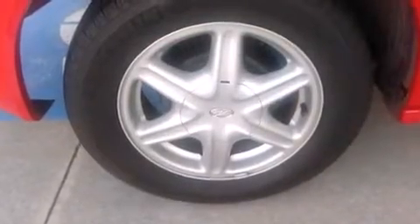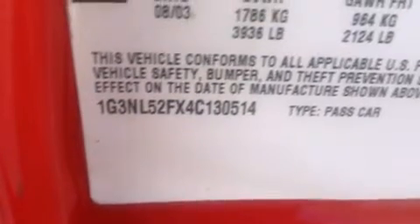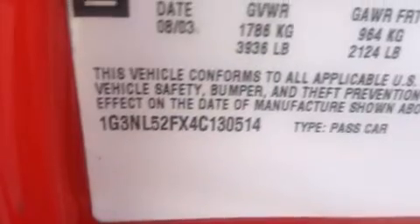All of the following features are included: air conditioning, a split folding rear seat, cruise control, a CD player, a leather-wrapped steering wheel, a rear window defroster, front fog lights, a keyless entry system, and a power driver seat.